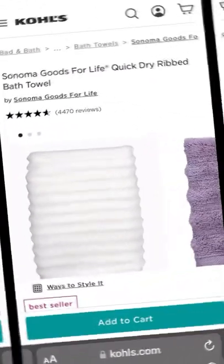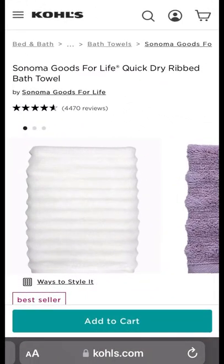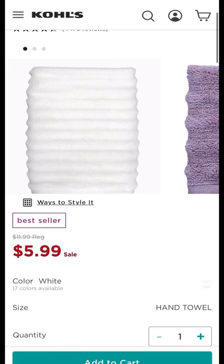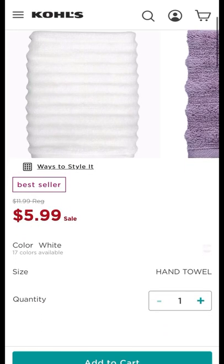Next up in the picture are the hand towels, rolled. Y'all can find those at Kohl's — you can get a set that comes in 17 colors for $5.99, and they are on sale right now. If you don't want these, go to Walmart and get the mainstream brand.